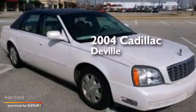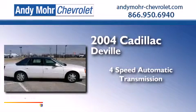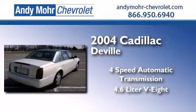This is a 2004 Cadillac DeVille. This 4-door sedan has a 4-speed automatic transmission and a 4.6-liter V8.